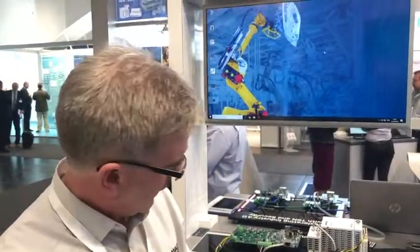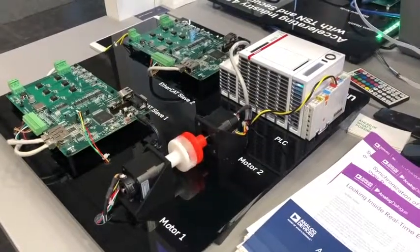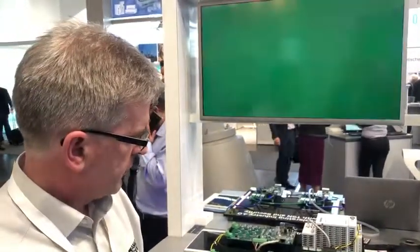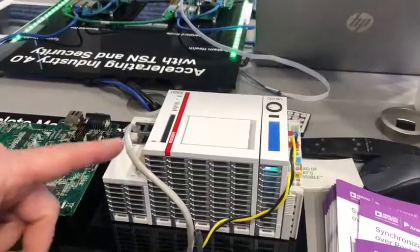Hello, my name is Daryl Sullivan and we're at the Analog Devices booth here at Hanover Fair, where we're showing a connected motion and robotics demo. We have a two-axis motion control system showing EtherCAT synchronized motion from an EtherCAT PLC.